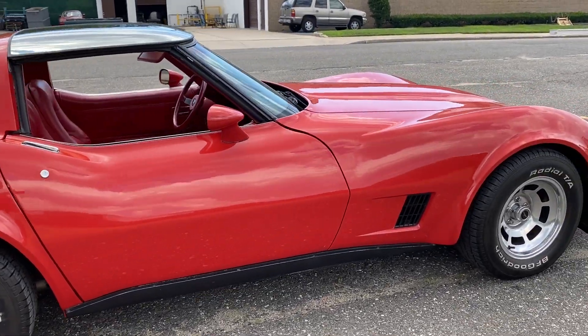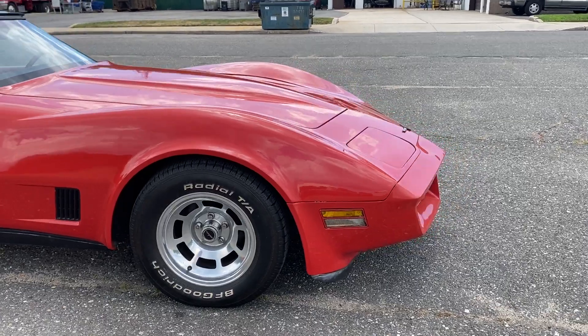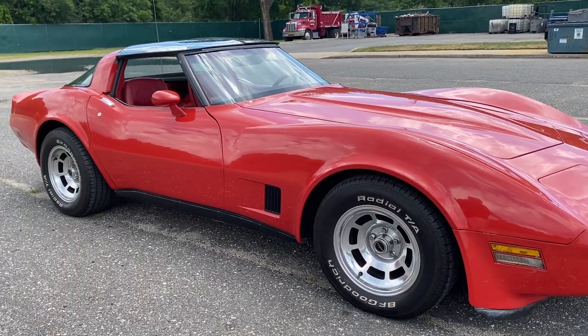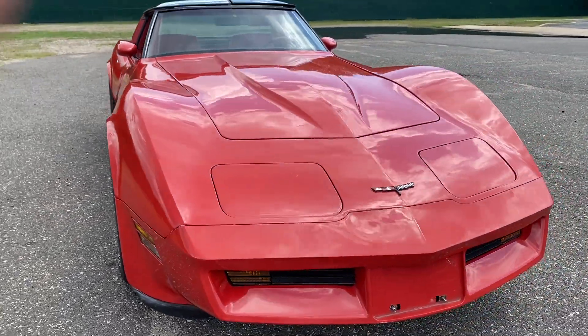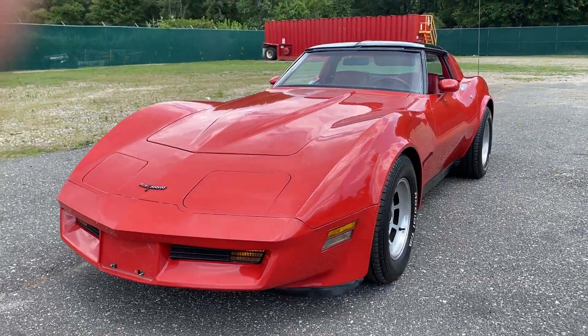A very nice Corvette — '81, red and red, loaded up. Beautiful Corvette with only 63,000 original miles. The headlights pop up, underneath is all original and clean and dry. Check us out at hollywoodmotorsusa.com — beautiful car, priced to sell.